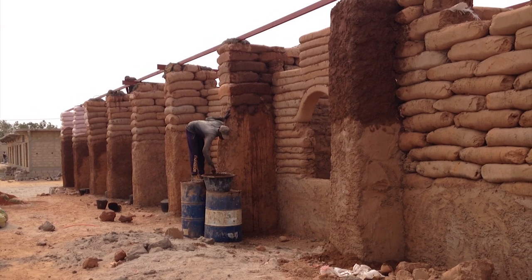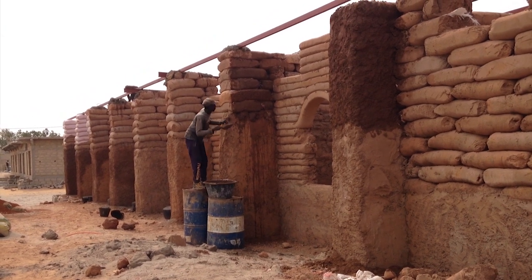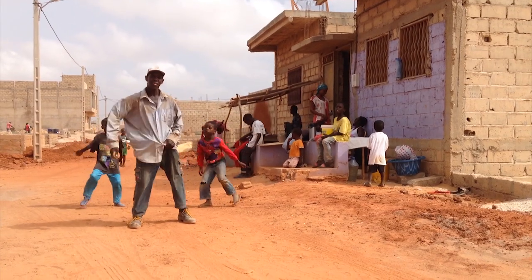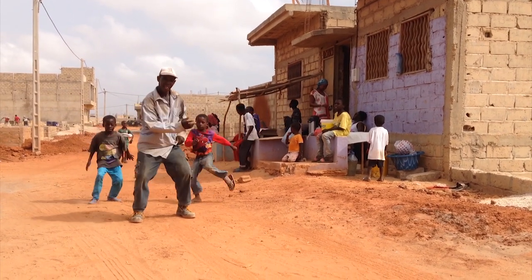So then the villagers can take ownership of the technique that the participant, the winner, would have invented to develop more construction for their village — houses or other classrooms.